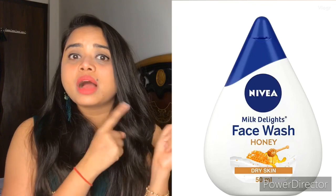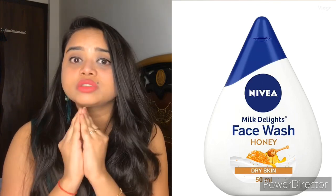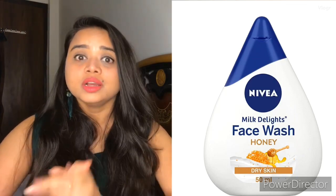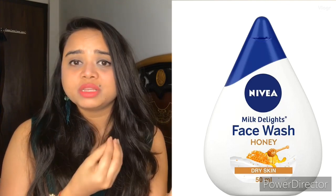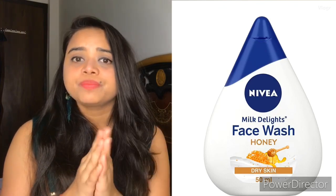Let's talk about the top 5 face washes and how to use face wash for dry skin. Cream-based face washes are very good for dry skin. What I recommend for dry skin is Nivea Milk Delight Honey Face Wash. Honey makes your skin moisturized and hydrated, and the pH balance is very good for dry skin. It is very affordable at 150 rupees.